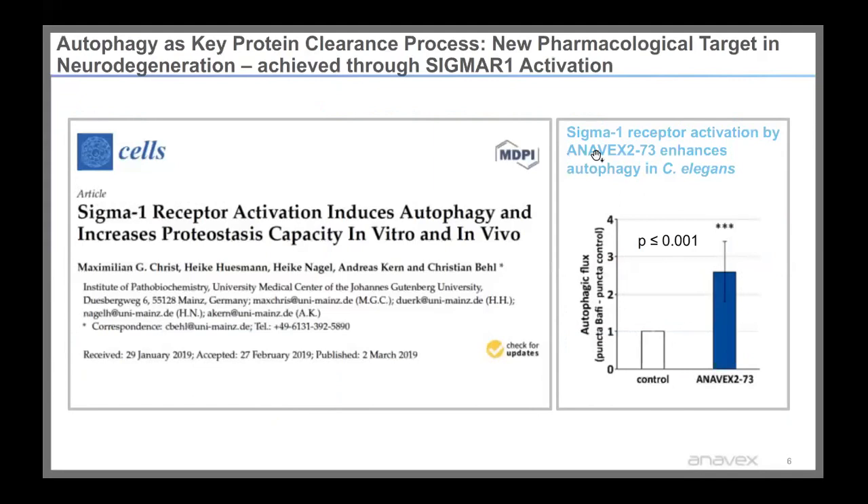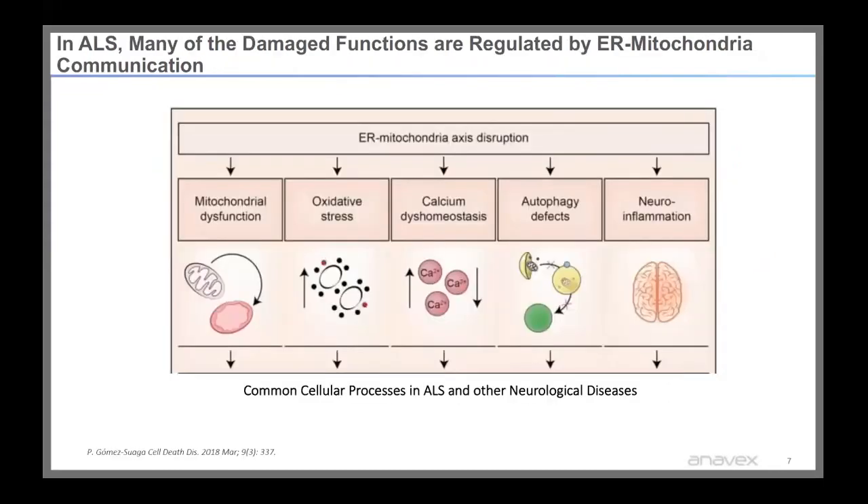Autophagy is key to maintaining cellular homeostasis and acts as a protein clearance mechanism. Christian Bale in Germany tested Anavex 273 in a C. elegans model and showed that Anavex 273 enhanced autophagy, as you can see in the graph to the right. In ALS, many of these damaged functions are regulated by the endoplasmic reticulum-mitochondrial communication, and when this axis is disrupted, it leads to mitochondrial dysfunction, oxidative stress, calcium dyshomeostasis, defects in autophagy, as well as neuroinflammation — common cellular processes in ALS and other neurological disorders.